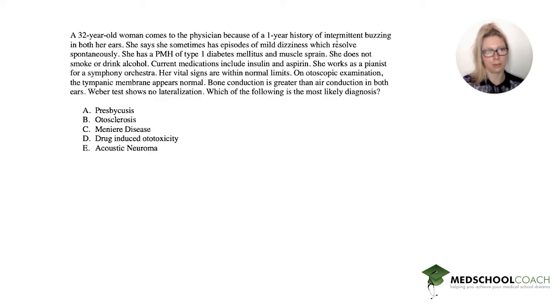Hi, everyone. This is Alisa with another Step 2 question for you. Go ahead and do this question on your own, pause, and then come back. I'm going to get started.